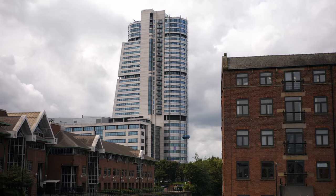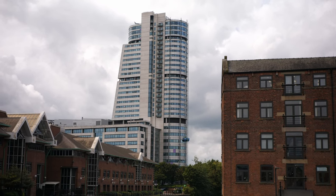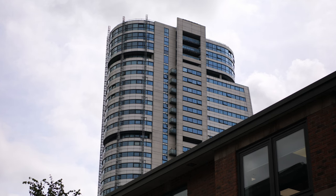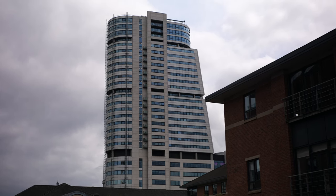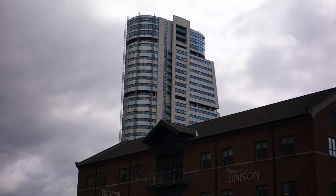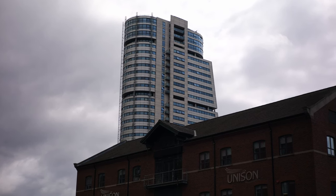Leeds' most iconic tower is often referred to as the Dalek, otherwise known as Bridgewater Place. This white geometric beacon was the tallest building in Yorkshire for 14 years, rising to 32 floors, with offices at the lower levels and residential apartments above. The building has received criticism for its geometric form and cheap panelling, and is a building that really looks out of place on the British skyline — not something you'd expect to see in a northern city.